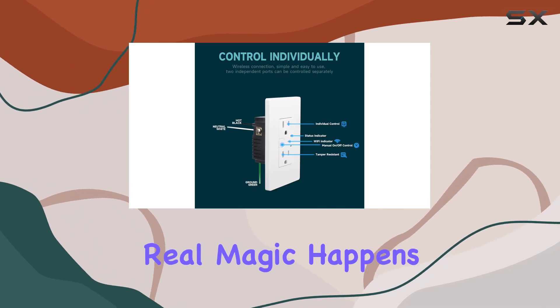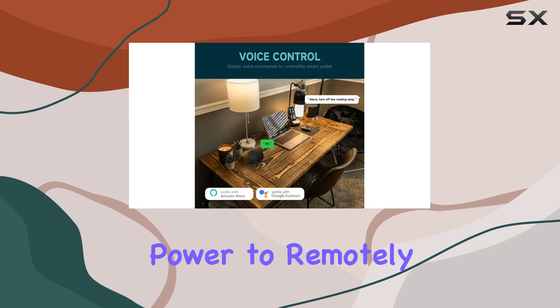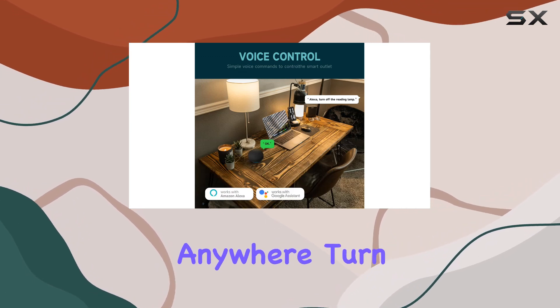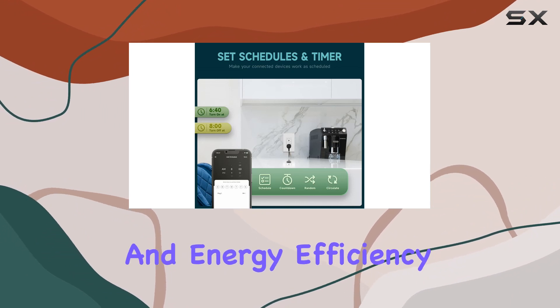The real magic happens with the Smart Life app. Through your smartphone, you gain the power to remotely control this outlet from anywhere. Turn your devices on or off with a tap, making it a game-changer for convenience and energy efficiency.